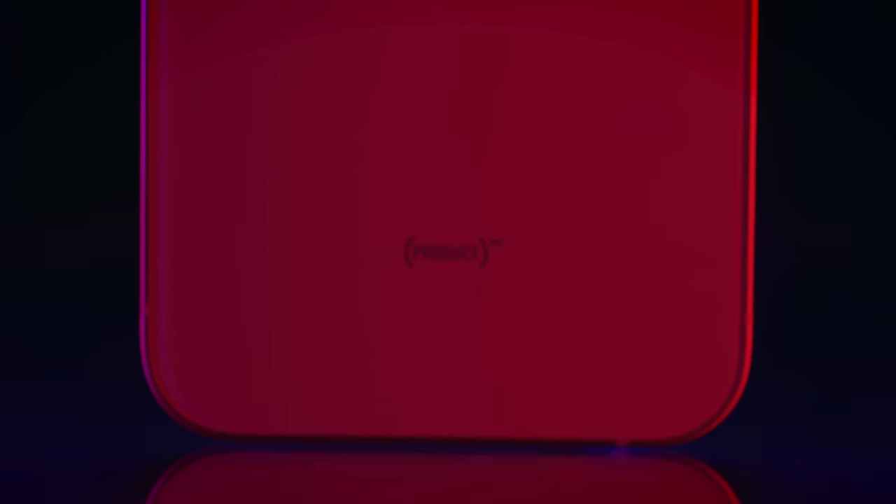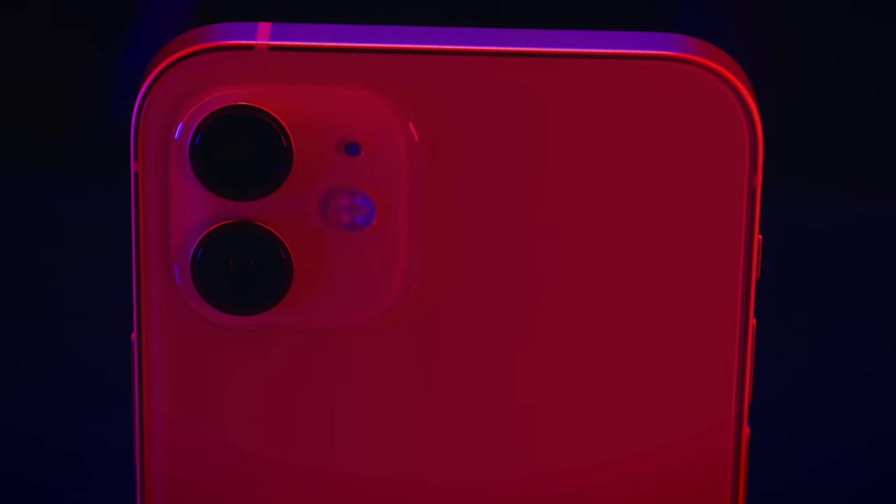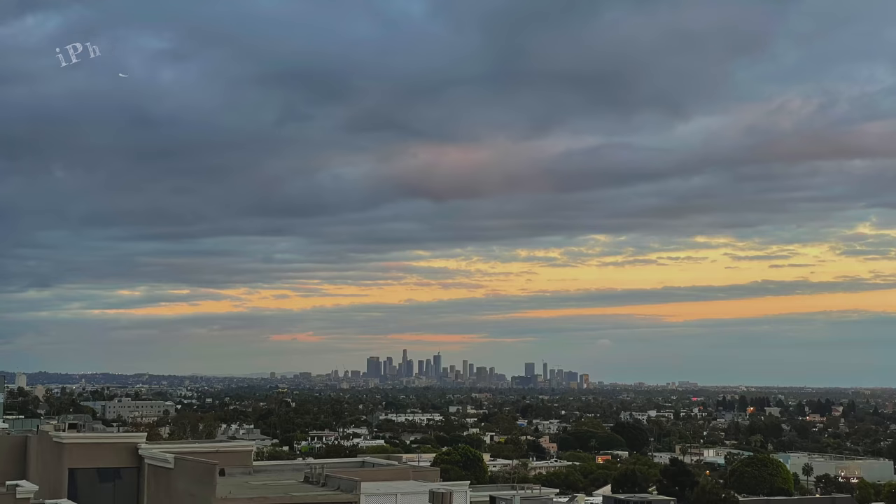So where does this leave iPhone 12 and iPhone 12 Pro? iPhone 12 is basically iPhone 12 mini with a bigger screen, heavier, but better battery life — and a little more expensive. But to me it's not as exciting, because at that size I'd rather have iPhone 12 Pro. I'm really excited about where AR is going to go with the LiDAR sensor, and the 52mm telelens is really nice. Apple Pro RAW is a fantastic feature, and being able to shoot in RAW using all the lenses is something else.